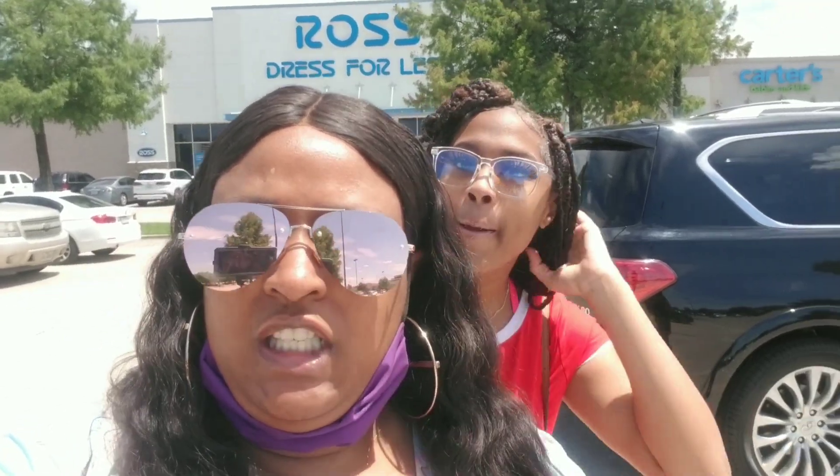Hey everyone, welcome back to my channel. Thank you for clicking into this video. As y'all can see behind me, I am about to go in Ross and I plan on also going to TJ Maxx in this vlog. This is my first time going into the store since they opened back up — I think they've been back open for about a week now. Doesn't look like there's a line, so let's go!